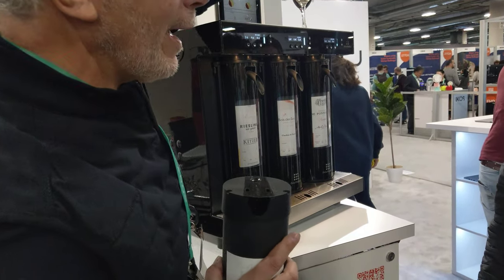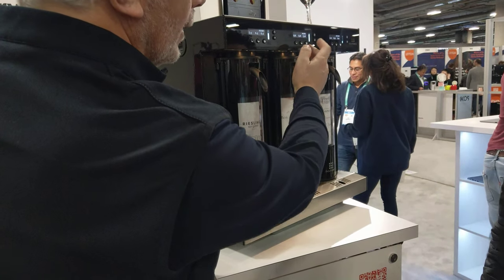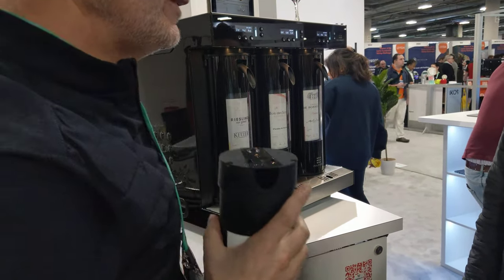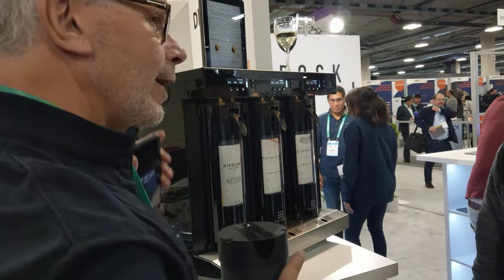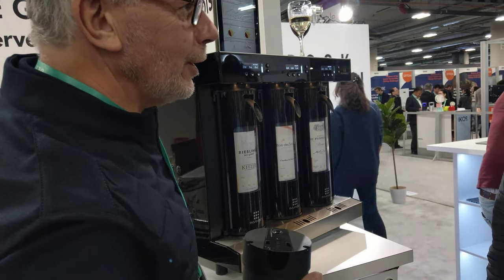To make everyone happy, we decided about the volume served — half a glass, small a glass — so you can set 9cl, 6cl, whatever you decide. You can manage the changes just using an app, and if you're too lazy to do it, just phone us and we do it remotely, because this machine is connected.